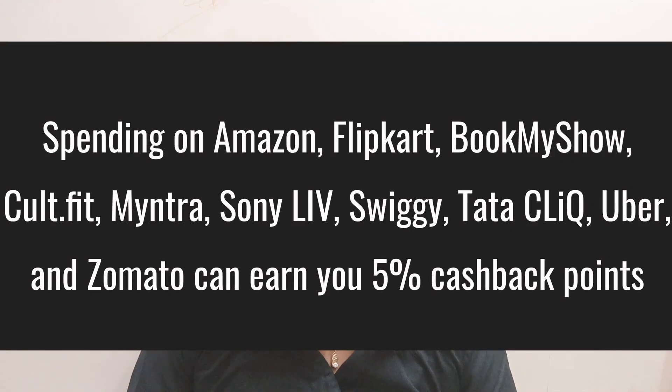So, if you want to see your card benefits, the partner platforms include Amazon, Flipkart, Bookmyshow, Cult.fit, Myntra, Sony Live, Swiggy, Tata, Uber, and Zomato.